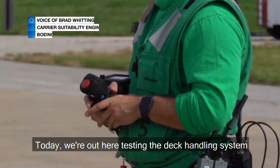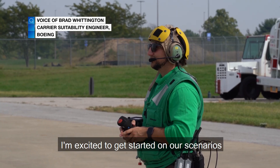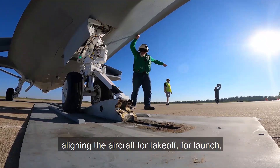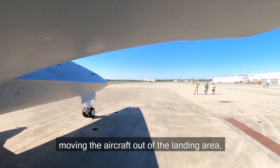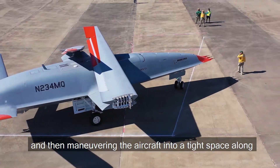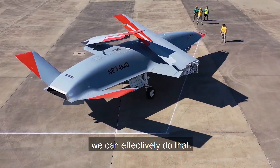Today we're out here testing the deck handling system of the MQ25 T1. I'm excited to get started on our scenarios for the carrier flight deck, which is aligning the aircraft for takeoff and launch, moving the aircraft out of the landing area, and then maneuvering the aircraft into a tight space along the deck edge of the aircraft carrier, making sure we can effectively do that.